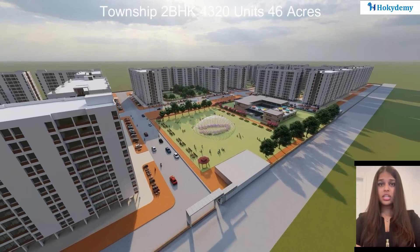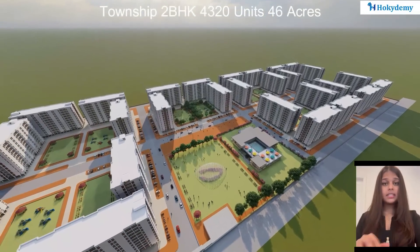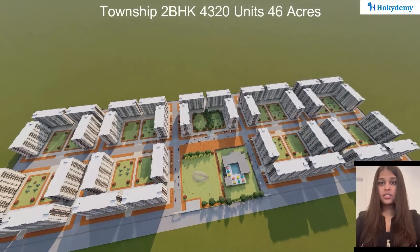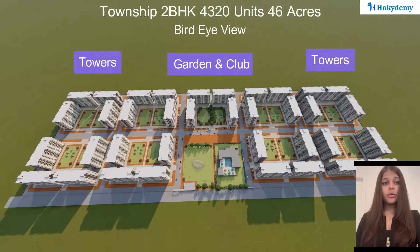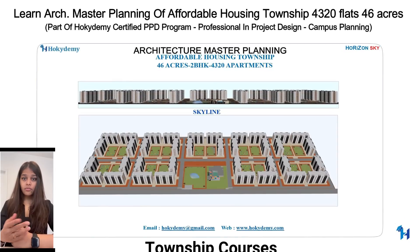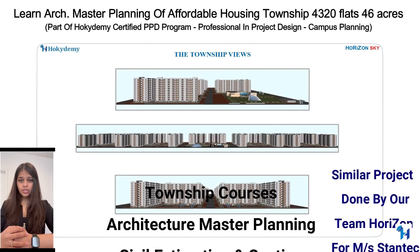This township has been designed on a 187,000 square meter area and is designed for people seeking affordable community housing. Welcome to Hokidemi — this is a walkthrough of an affordable housing township.